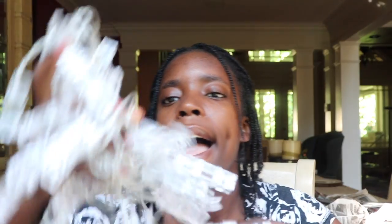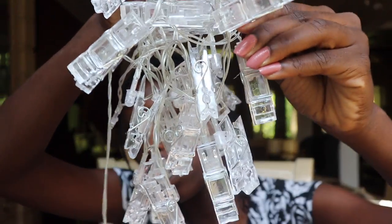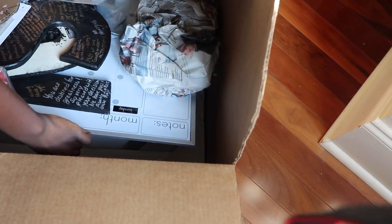My sister got this for me for Christmas from Amazon. Basically it's fairy lights, but they also have clips so you can clip Polaroid pictures onto them. I have a bunch of Polaroid pictures, so I'll just clip them on here, and they double as fairy lights too. They're battery powered, so you don't have to worry about plugging them in — you can see these little battery packs.